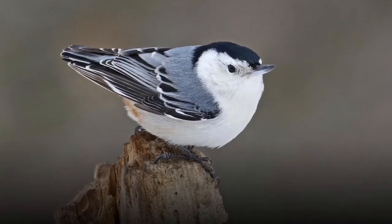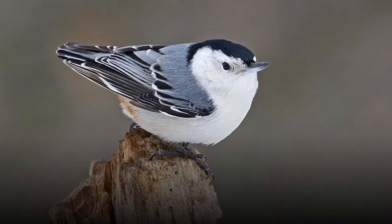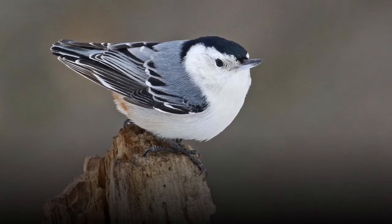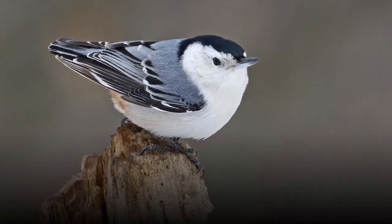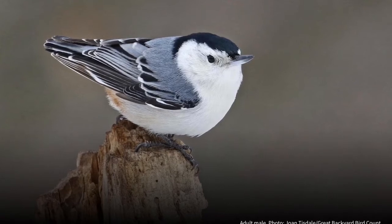Here is a look-alike to the black-capped chickadee. This bird is called a white-breasted nuthatch. It's very similarly sized, but if you look at the beak, it curves up slightly, and it's got a bluish gray on its back. It also likes to hop down tree trunks. Those are a couple of the ways you can tell this bird from the black-capped chickadee.